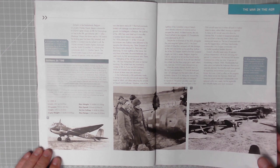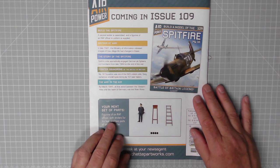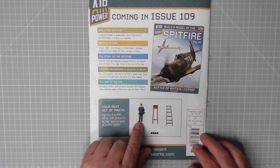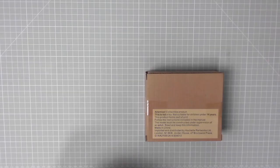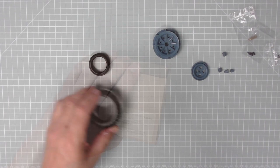That goes on for about four pages, so that'll be another cracking read. Excellent. And then the next set of parts: a figurine of an RAF officer with stickers for his feet, and two parts of another ladder — oh, it's not going to be sat in situ, no way. Anyway, let's have a look at the parts in the box. Excellent stuff.